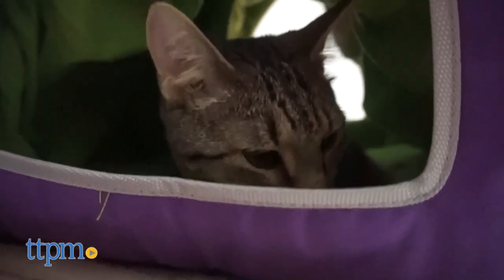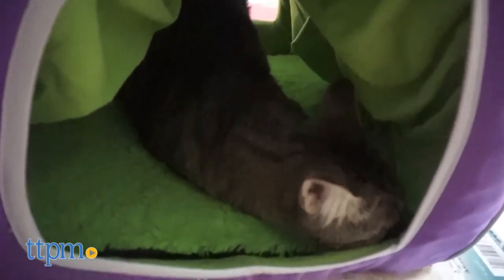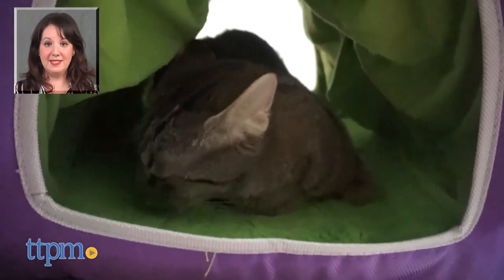Your cat will love recharging his cat mojo while spending time with you, sheltered in his Comfy Cabana. For more on this product, including current pricing and where to buy, find us at TTPM and the TTPM Pet Toys and Gear Reviews YouTube channel to find reviews of great stuff for your pets.